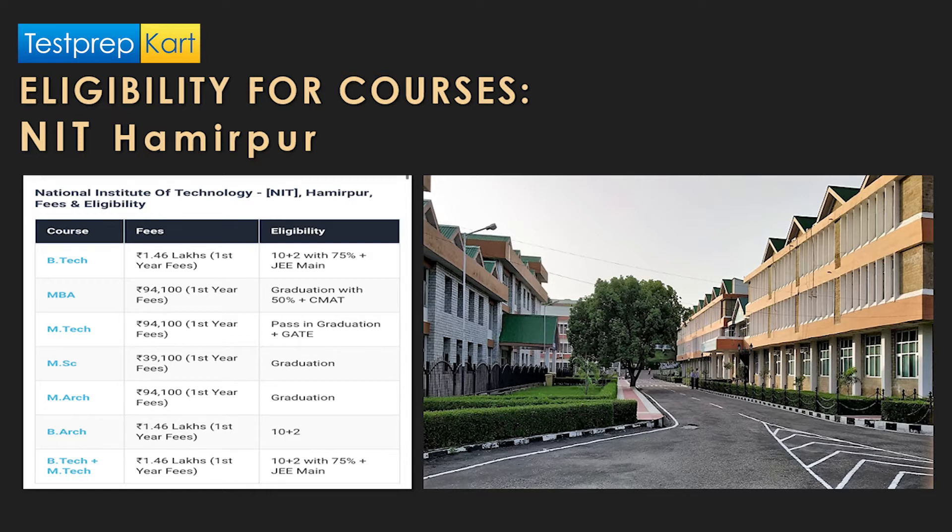For MBA, graduation with 50% marks in any discipline is required, along with clearing the CMAT exam. M.Tech courses have an annual fee of 1 lakh or above, requiring graduation and a valid GATE score. For MSc, the fee is much lower at around 39,000 per year, and graduation in the relevant discipline is required.